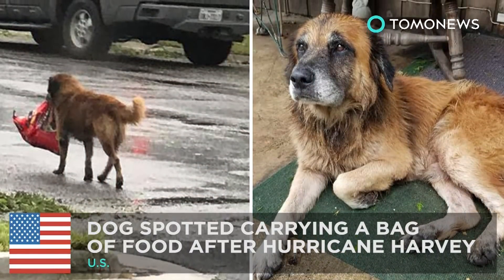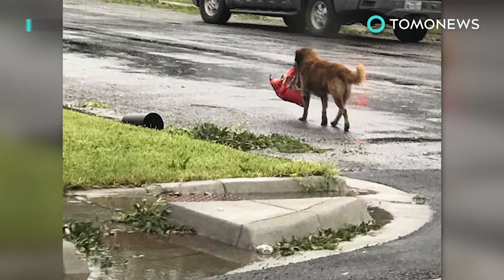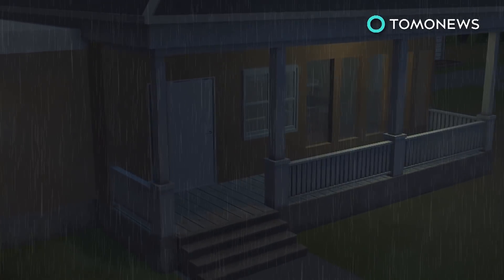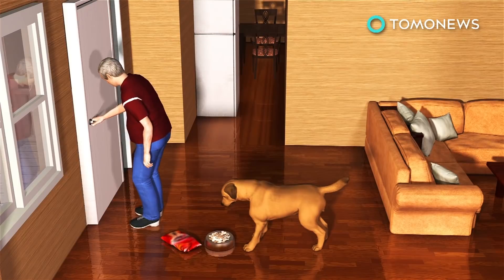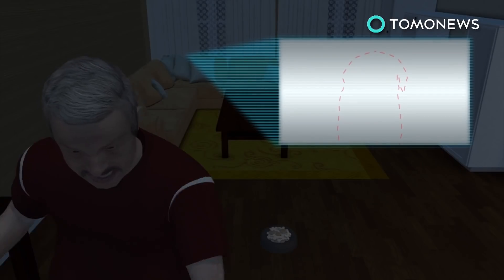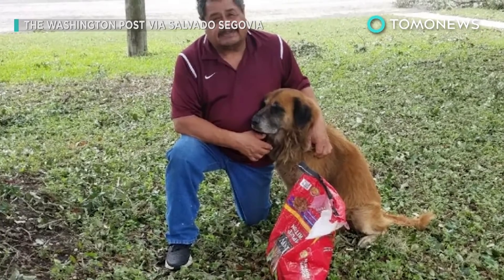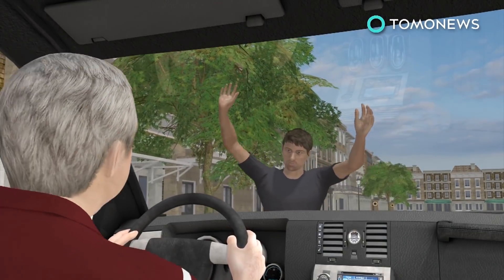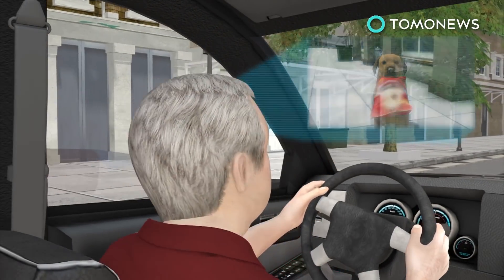Hurricane Harvey couldn't keep this dog down. As Hurricane Harvey swept through the state, a lost dog in Texas showed it takes more than a raging storm to beat it. Before Hurricane Harvey's landfall Friday night, Sentin' resident Salvador Segovia left his grandson's German Shepherd mix Otis in his screened-in back porch. When Segovia went back to check on Otis later, he was gone. Segovia checked his porch the next day and noticed Otis' bag of dog food was missing, and was told by a neighbor they saw Otis strolling around with a bag of dog food in his mouth.